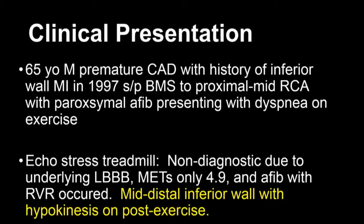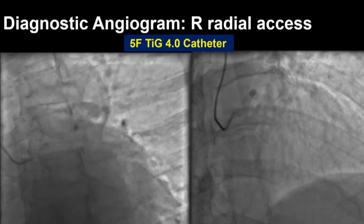This is a 65-year-old male with a history of premature CAD. He had a prior inferior wall MI in 1997 and underwent a bare metal stent to the mid-RCA at that time, also with underlying paroxysmal AFib. He was representing after moving from New York to LA with dyspnea after exertion. He was risk-stratified with an echo stress treadmill, which was non-diagnostic — he had an underlying left bundle, STs were non-interpretable, only achieved 4.9 METs, and developed AFib with RVR. The echo portion showed mid- to distal inferior wall hypokinesis, so he was referred for an angiogram.